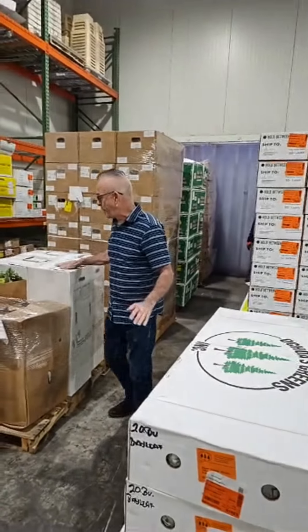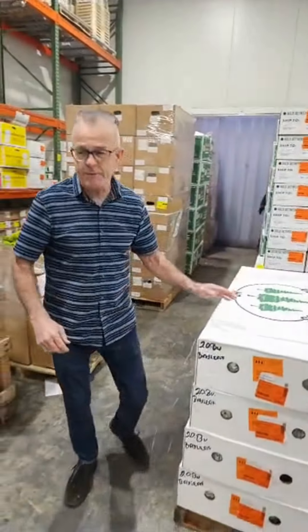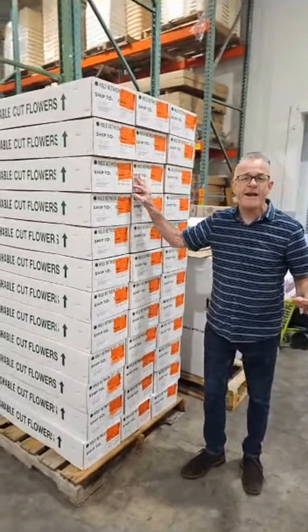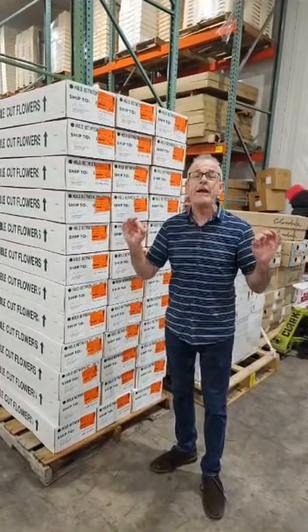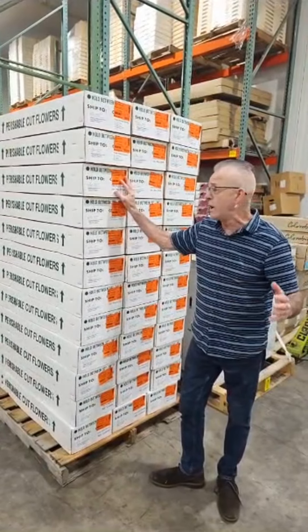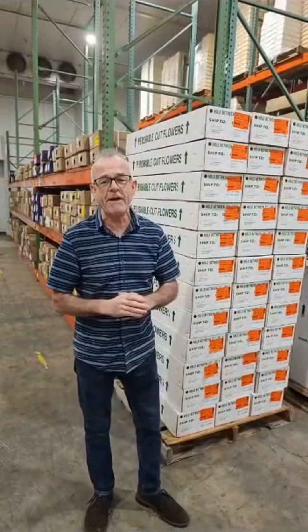We've got all kinds of things — bearded iris, viburnums, all kinds of things. But one thing we're really excited to show you today are these peonies from Edelman's, located in central Oregon — probably the premier peony farm, or one of the premier peony farms in the world. So we're going to take some of these boxes and show you the beauty of these flowers, and we really hope you take advantage of them.